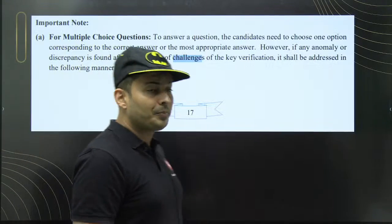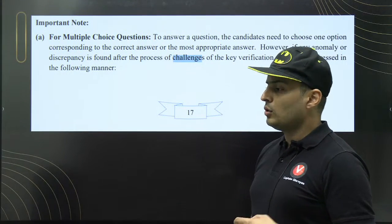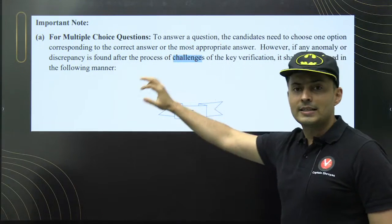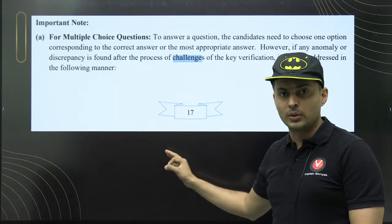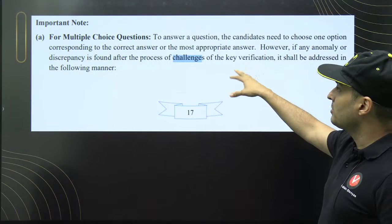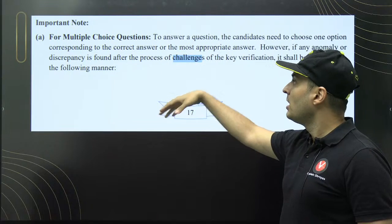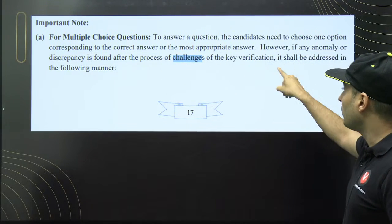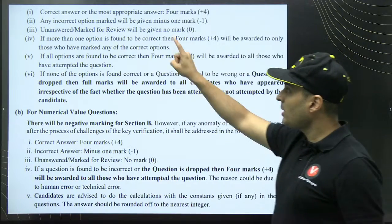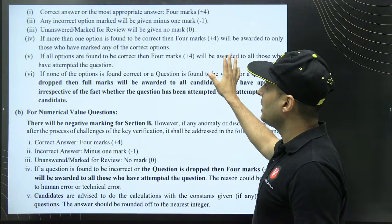Before showing all the questions, what is important is: when do you get a bonus and when do you not? This is already in the JEE Mains 2024 brochure on page 17. For multiple choice questions, candidates need to choose one option corresponding to the correct answer. However, if there is an anomaly or discrepancy found after the challenge verification process, it shall be addressed in the following manner.